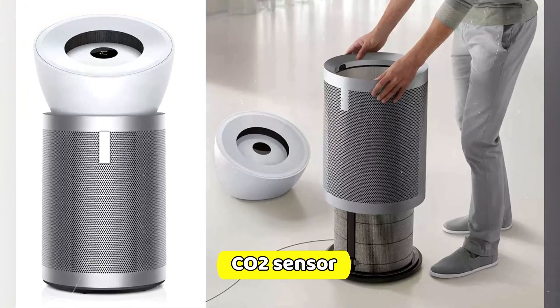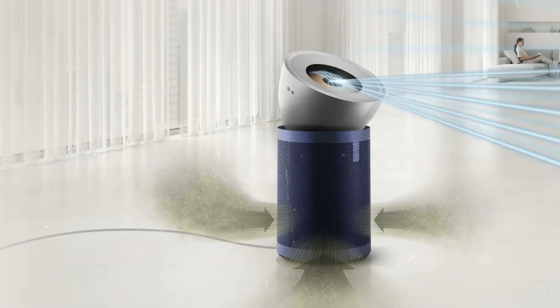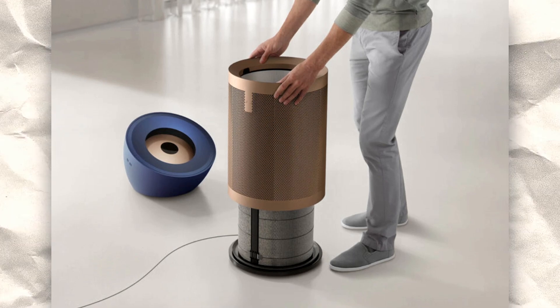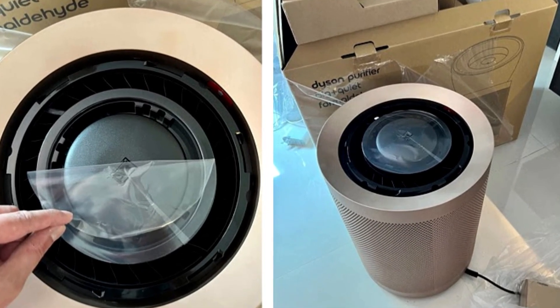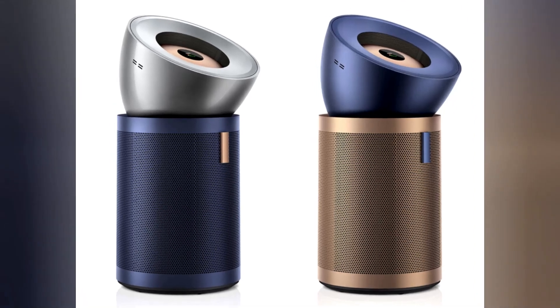There's also a new CO2 sensor that tells the purifier when it's time to ventilate the room, ensuring you breathe the cleanest air possible. And speaking of clean air, the K-carbon filter can capture three times more nitrogen dioxide (NO2) than Dyson's previous carbon filter, eliminating odors from both indoor sources like cooking and outdoor emissions.